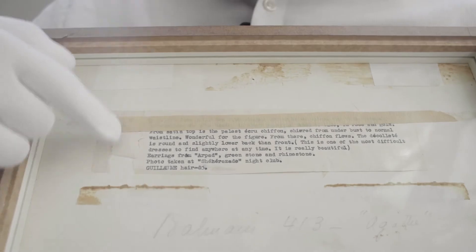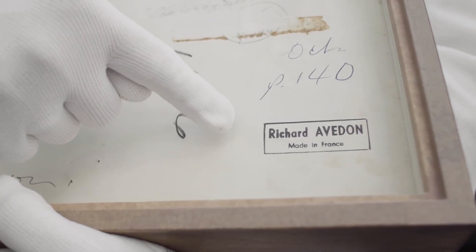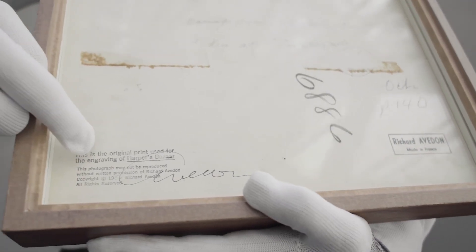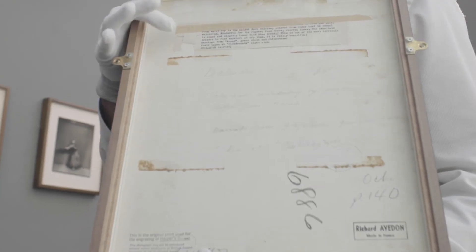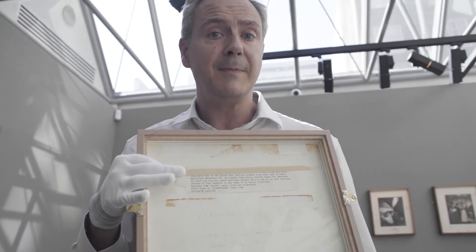you'll be able to see all of this detail, including Richard Avedon's stamp here, Made in France, his signature, and a label describing at the top the fashion incorporated in the image.